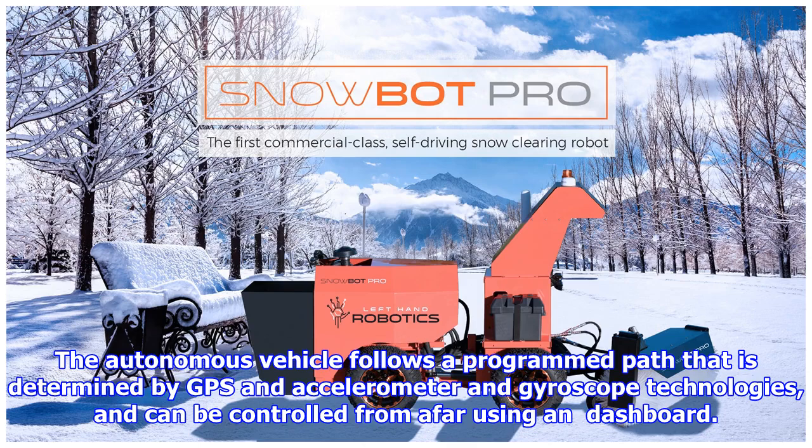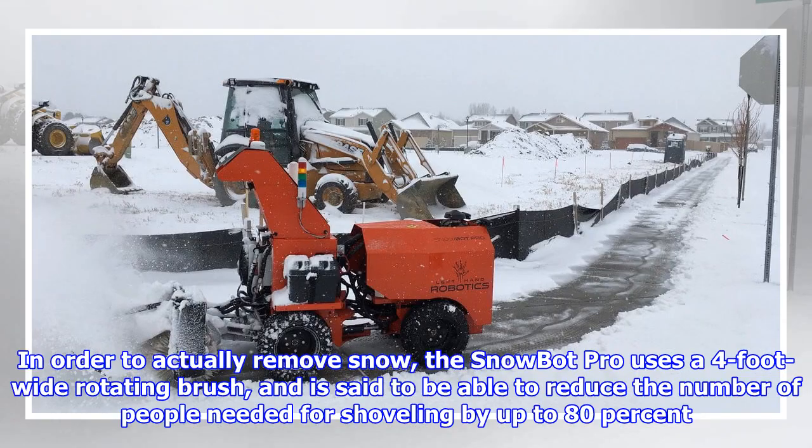The autonomous vehicle follows a programmed path determined by GPS, accelerometer, and gyroscope technologies, and can be controlled from afar using a dashboard. In order to actually remove snow, the Snowbot Pro uses a four-foot wide rotating brush, and is said to be able to reduce the number of people needed for shoveling by up to 80%.